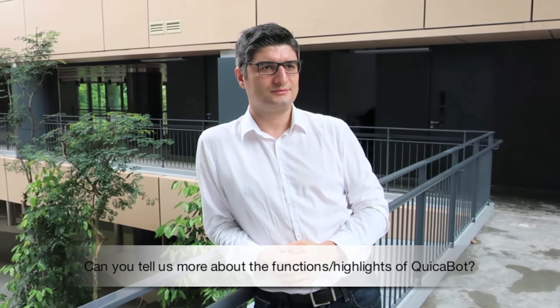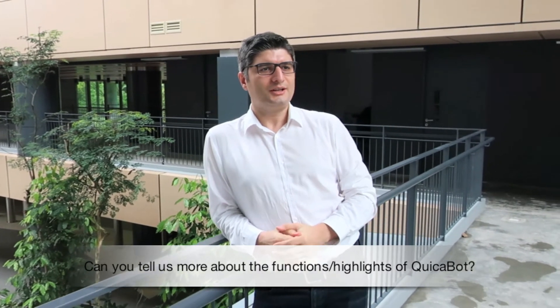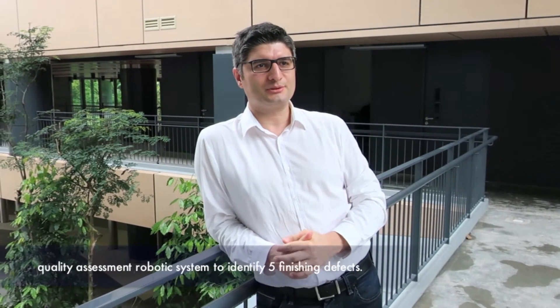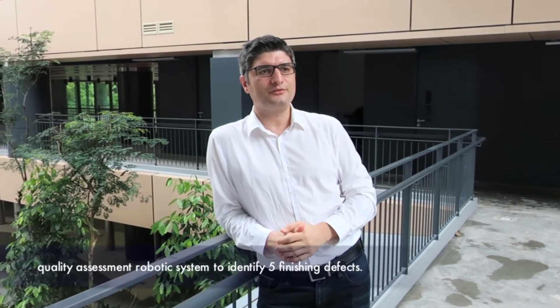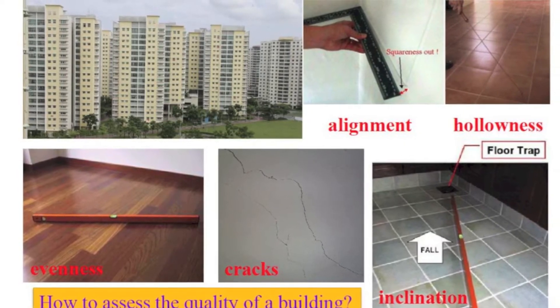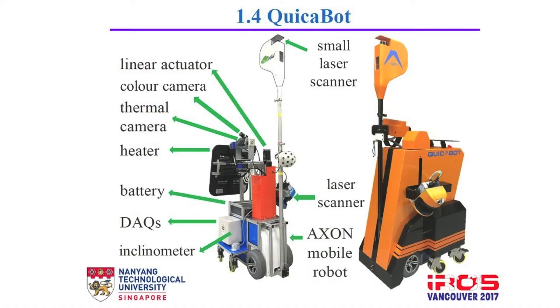Can you tell us more about the functions or highlights of this robot? In this project, we have designed an automated post-construction quality assessment robotic system to identify five finishing defects: cracks, hollowness, alignment, inclination, and evenness. It's quite a novel and extraordinary robot. We have five components on the robot. A small laser scanner for navigation and mapping. A large laser scanner to inspect the evenness and alignment of the two walls. An inclinometer to check the evenness of the floor.